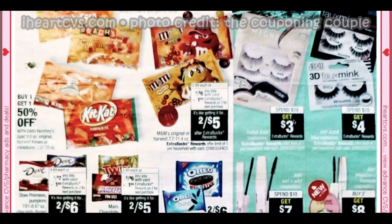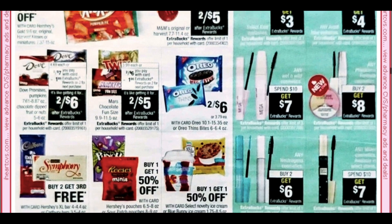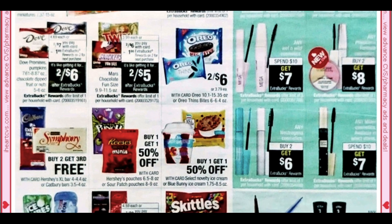We have some false eyelashes — spend $10 get $4, and then spend $10 get $4 on wet and wild cosmetics, right here at spend $10 get a $7 extra back with a limit of three. Physicians Formula is buy two get $8 — stepping up a bit. Physicians Formula deals have been really not good recently and we haven't had good coupons, so it might be a time to stay away. Those deals will come back.